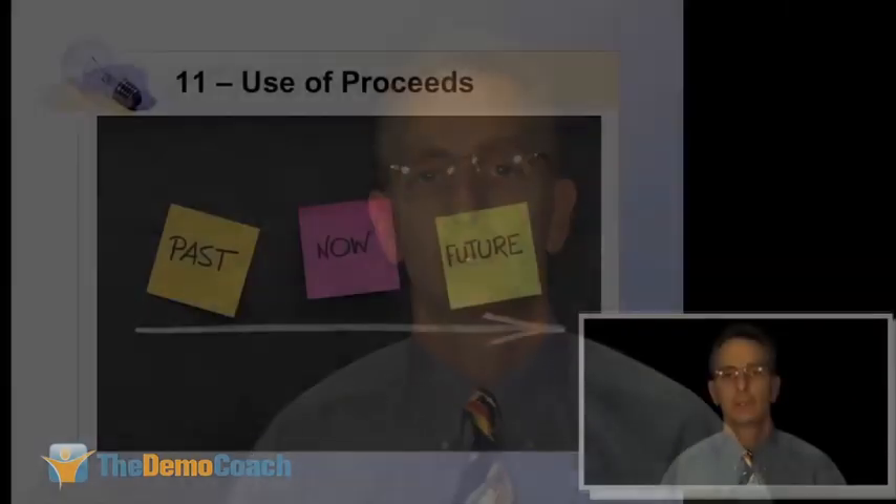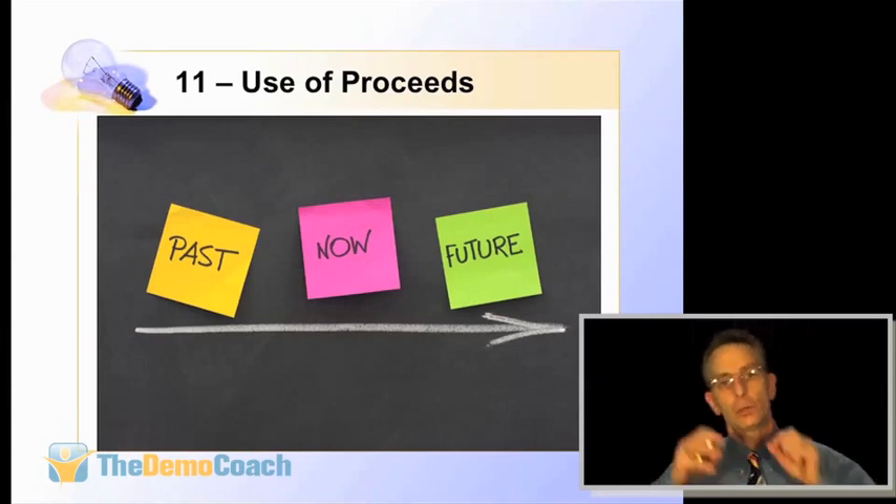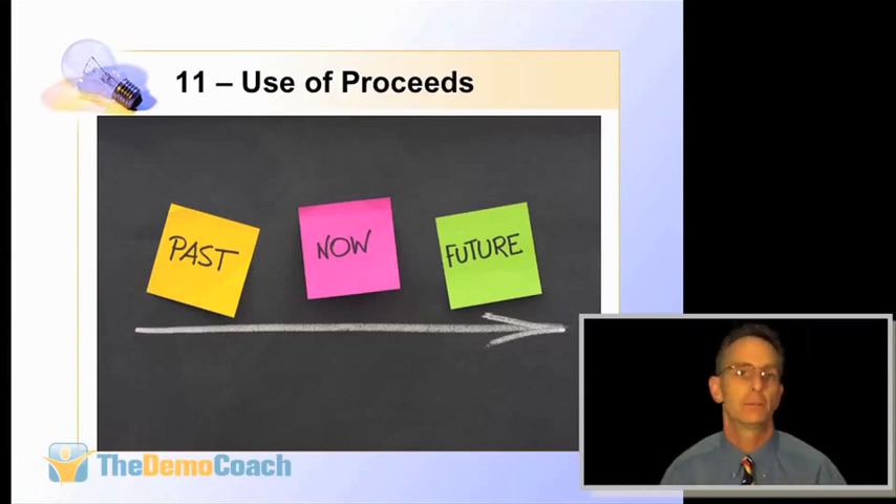Slide number eleven is your last chance. This deck is set up to sell the investor on the opportunity. Normally with a high-end sale, the price is the very last thing you talk about, so slide eleven — the second-to-last slide — is where you tell people what you're going to do with the money you raise. This is where you build momentum: 'We're going to get sales people in place, bring down that low-hanging fruit.' Use a timeline showing what you expect to happen over the next three, six, or twelve months.